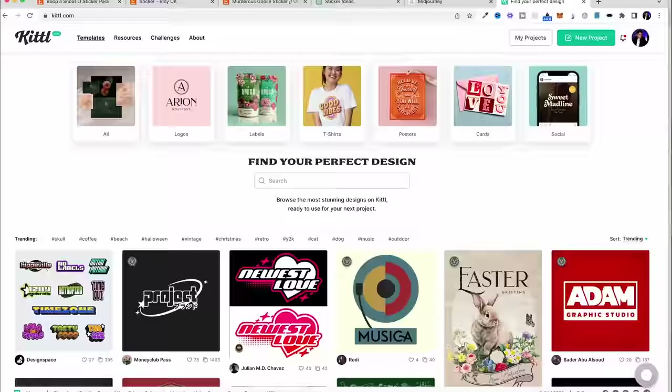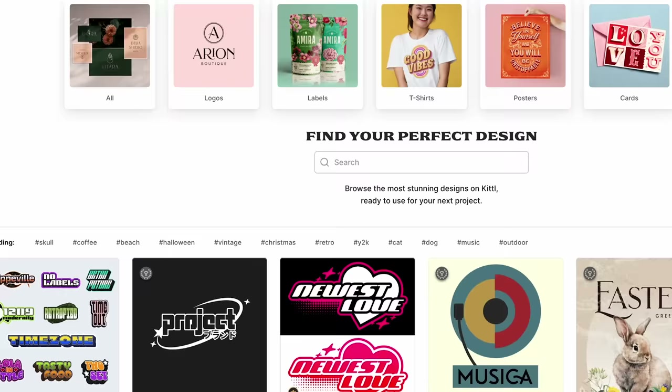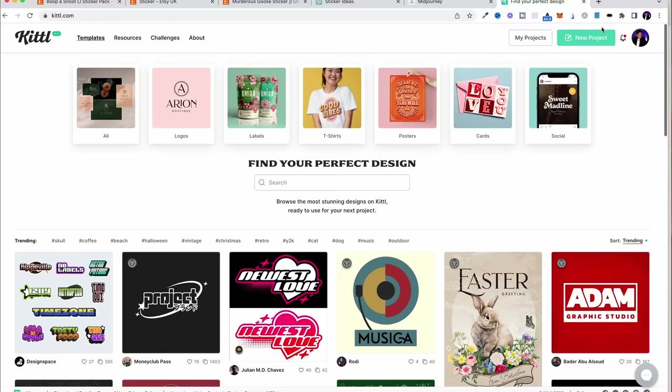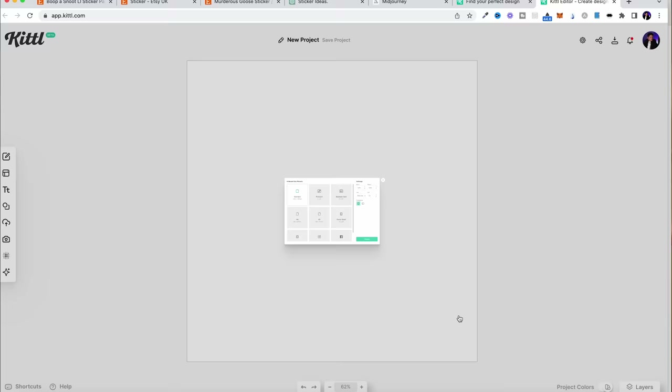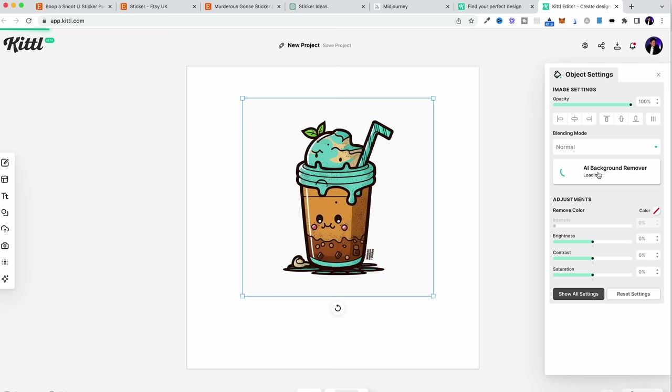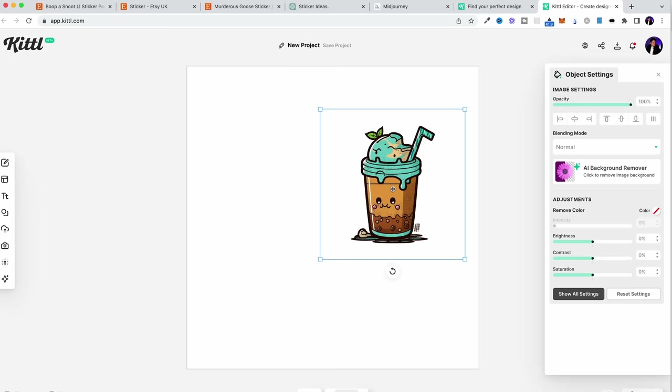So what I do is take it to this program called Kittle, which is similar to Canva but a little bit more advanced with more features. I like to use this for my print-on-demand designs as they seem to be more orientated towards print on demand. What you can do is click on 'new project', click on 'create', then come over to upload and upload your image that you've just taken from Midjourney. This isn't usable yet because it's got a white background, so we need to remove that background. We click on 'AI background remover' and it's instantly done. In theory we can sell this as a sticker as it is, but we can also create different designs and variations, maybe add some text.